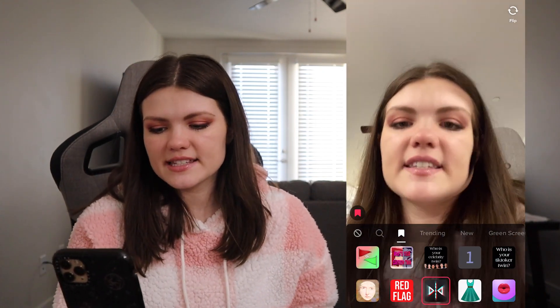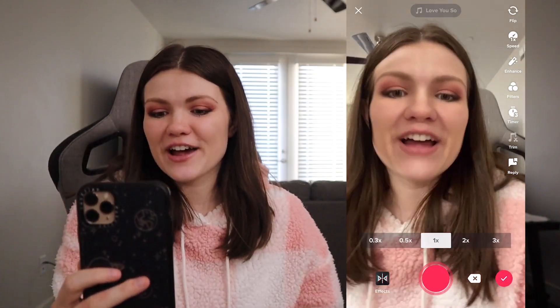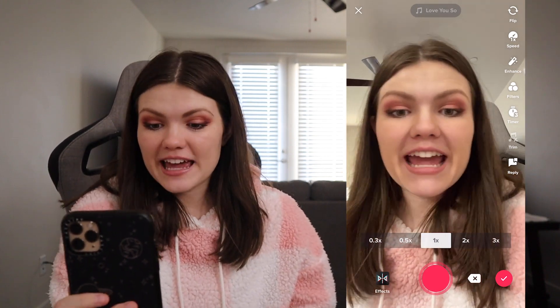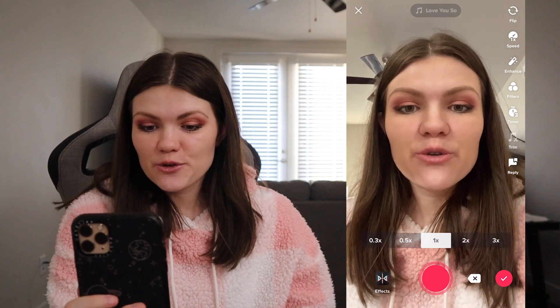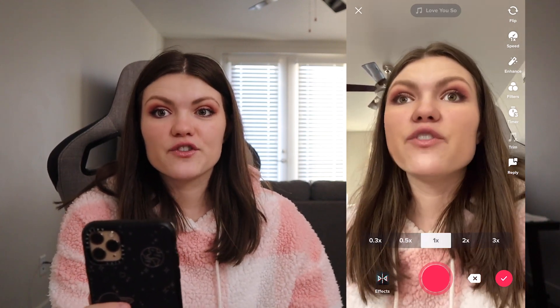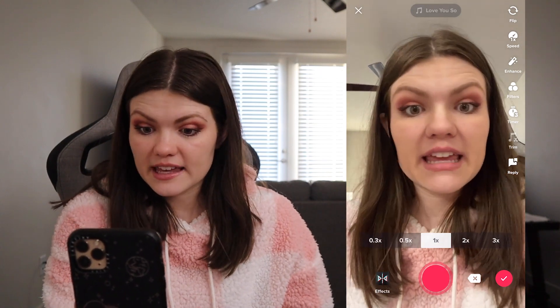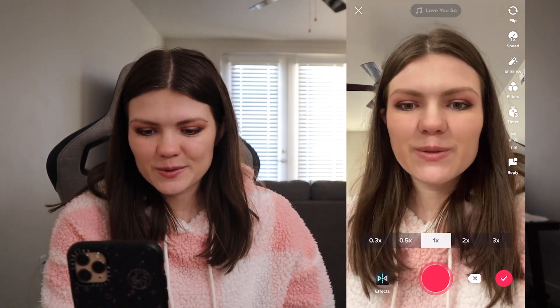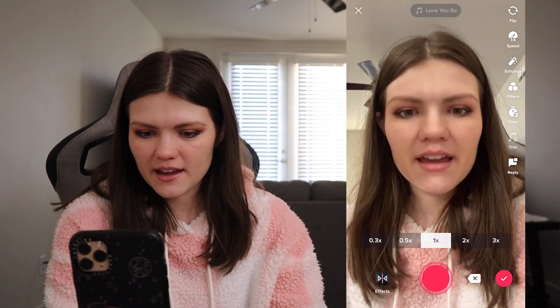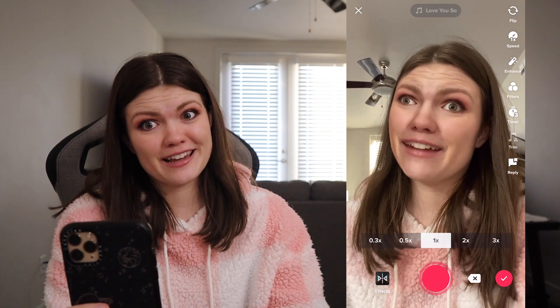Let's see what this is — oh, it's the inverted filter. Basically it takes one half of your face and replicates it to the other half so that you look symmetrical — like if your face was perfectly even. So this is what I would look like. I feel like this one looks like me, but this one? I don't think it looks like me.